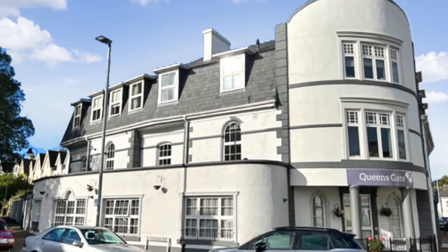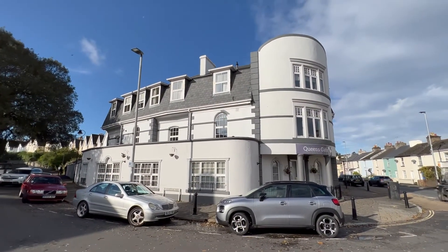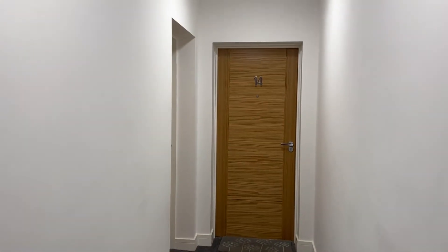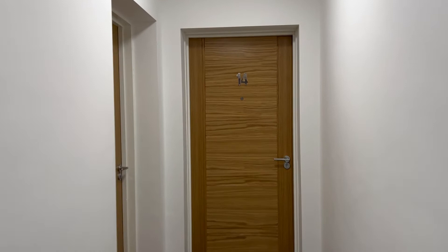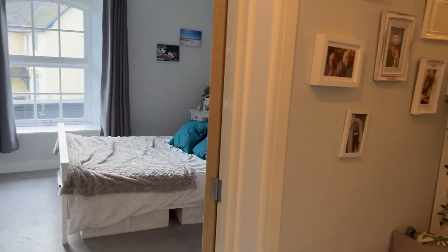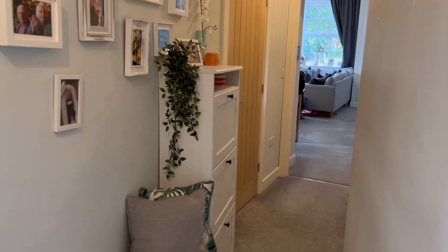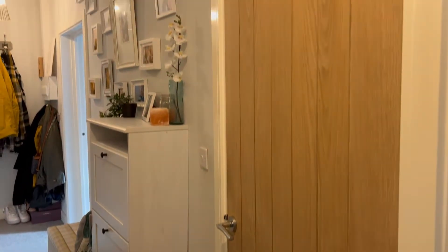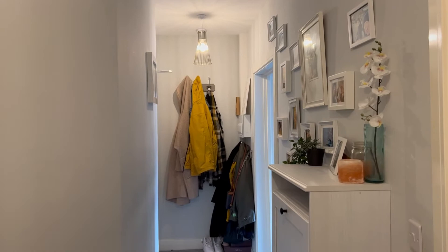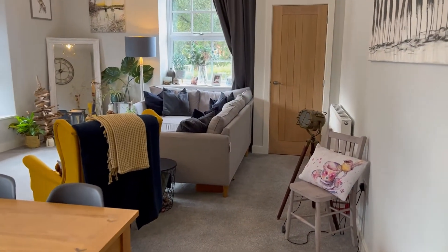Welcome to apartment 14 Queen's Gate, Newton Abbot. From the communal hallway and stairs there's a private door leading to number 14. The entrance hall leads to all rooms, with space for coat hanging at one end.